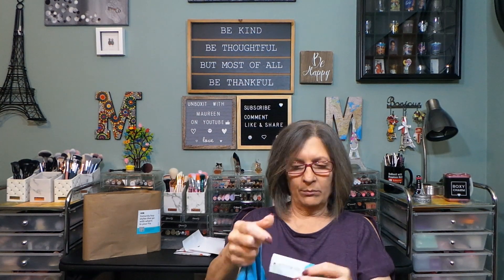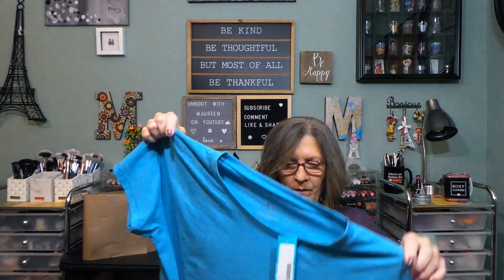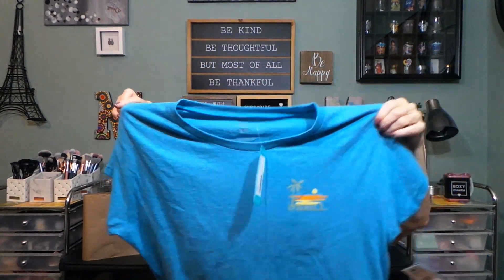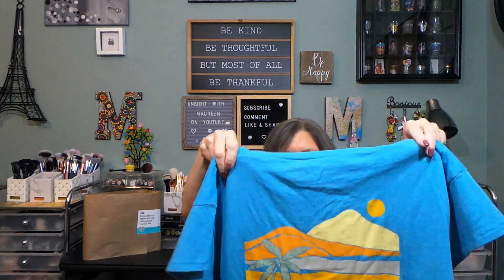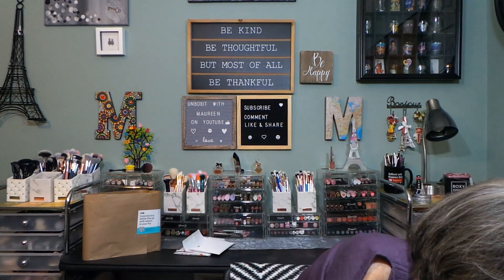The first item is from O'Neill — the Vita T in blue, medium. This is a t-shirt, very boxy, scoop neck, short sleeves. It says O'Neill on the front — cute, a little bit maybe cropped but maybe not for me since I'm shorter. The back has a beautiful sunset-type graphic with O'Neill on it. I'm not generally a fan of graphic tees, but this might be good with shorts for the summer.